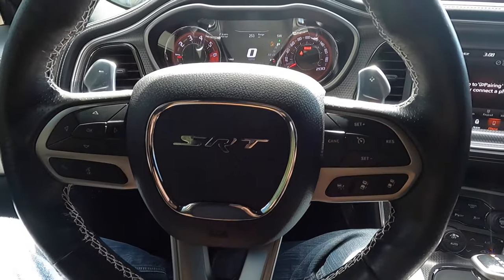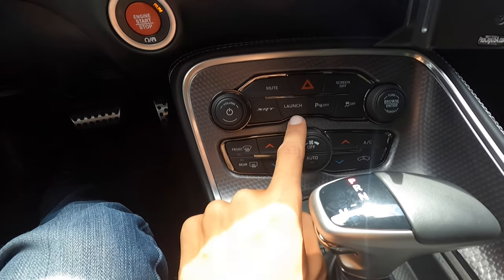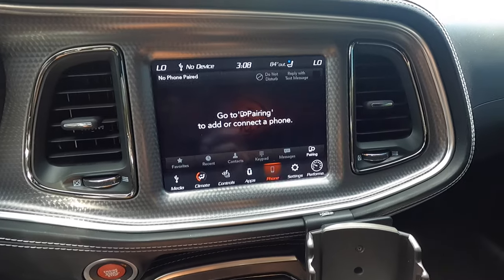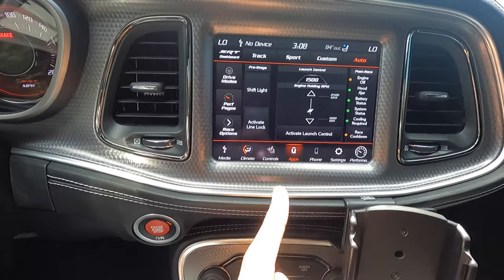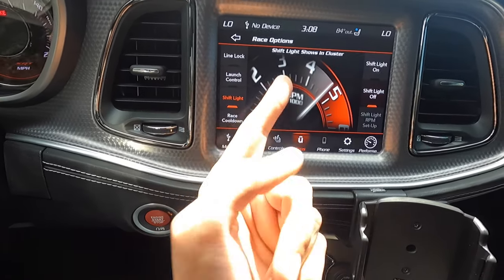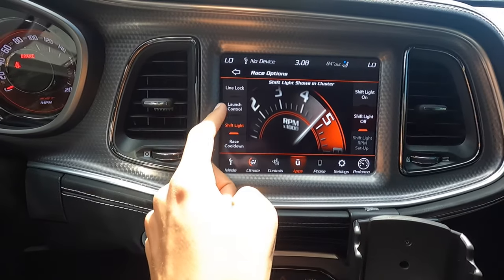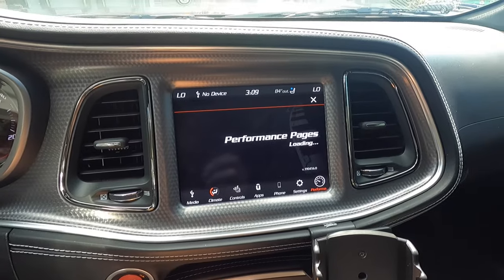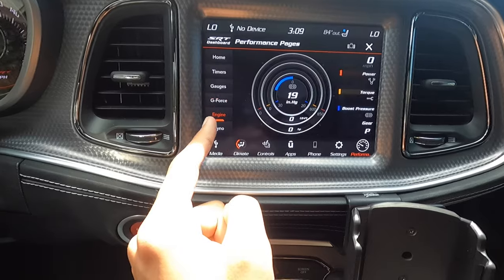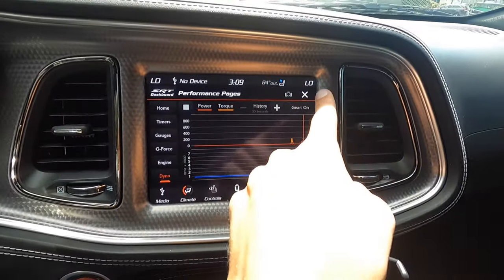This one has adaptive cruise as well, so it's highly optioned. Looking down, you have redundant climate controls with dual-zone automatic, and then launch control right here. There's also traction control and the SRT button — click that and it pops up all kinds of stuff: dyno, race options, launch control, a shift light, race cool-down. The Mustang doesn't have nearly as much information as this. The performance pages take a while to load but you get gauges, G-force, and a live dyno — really cool.